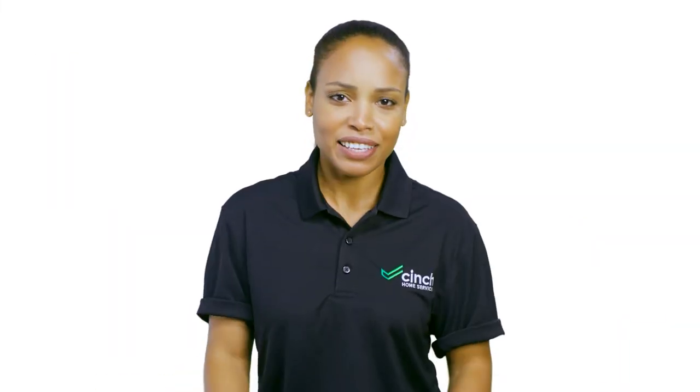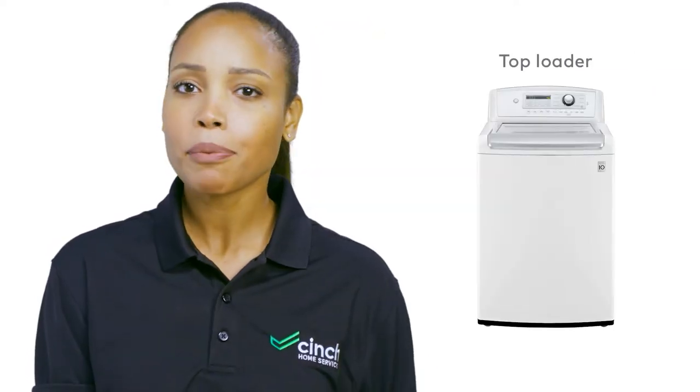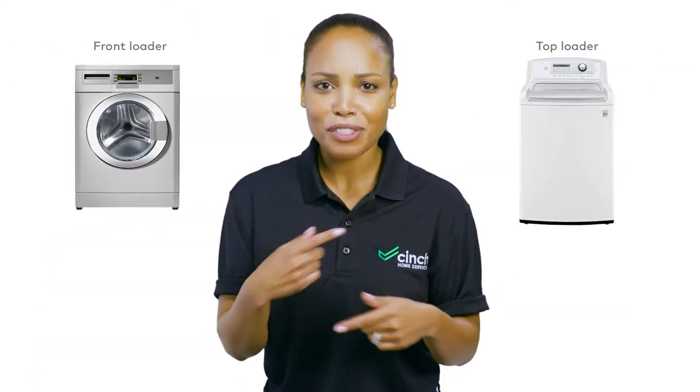First, let's talk about the most important part of a washing machine: the washing. Front loaders are just a little bit better. Why? Gravity. Who knew that the same thing that keeps you on the ground also keeps your clothes clean? While the top loader twist isn't as good as a front loader tumble, the top loader is easier to load and unload.